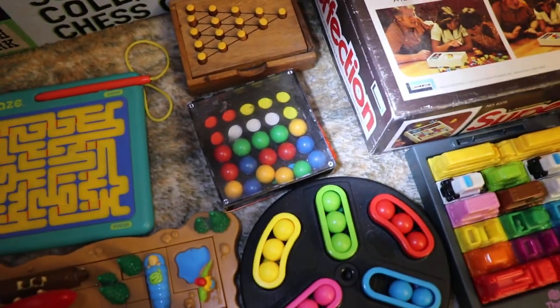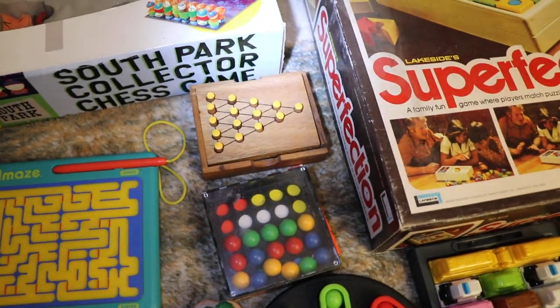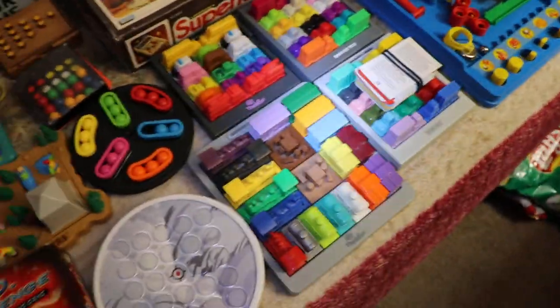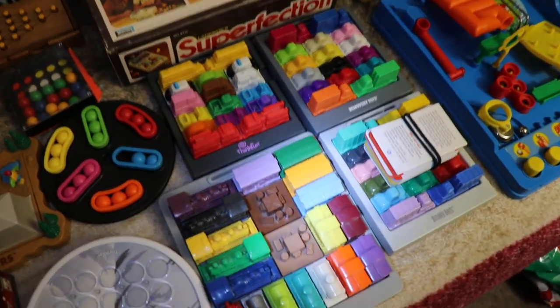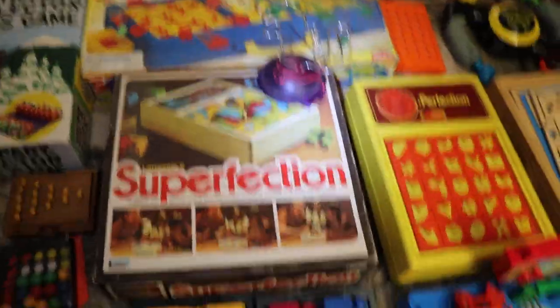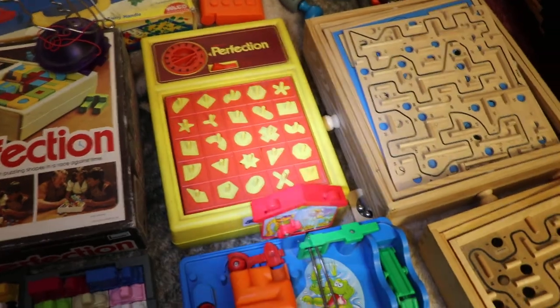Here's a Spin Out. Here's a marble matching game. The peg board game — you have to jump the pegs. I got four of them. Here's Superfection. Here's the Scramble-fection. Here's the Perfection.